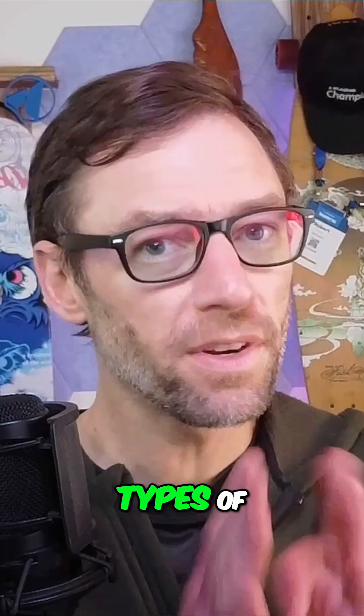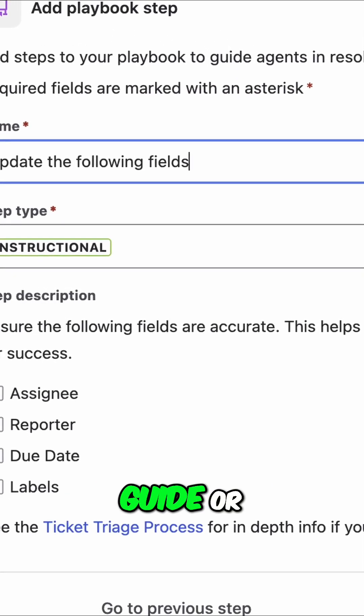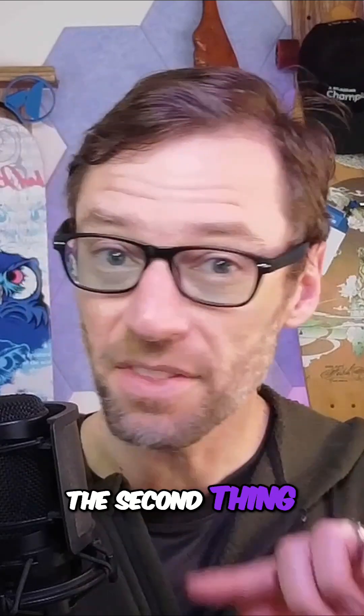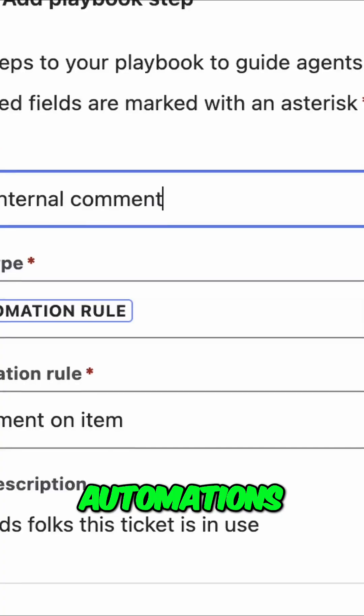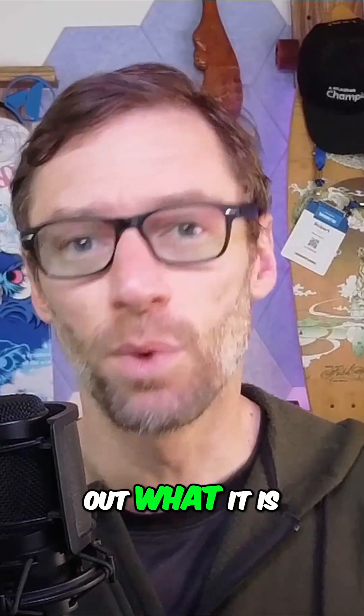Second thing: playbooks include two different types of information. The first is instructional — think of this as a step-by-step guide or context for your agents. This helps ensure the information they need is right on the ticket and they don't have to go look for it. The second thing they can do is support automations, which will prompt your agent to run an automation manually, saving them the time of having to go find it and figure out what it is.